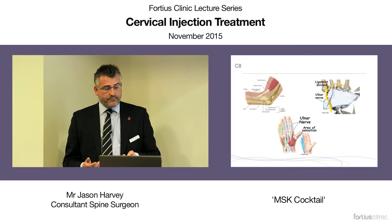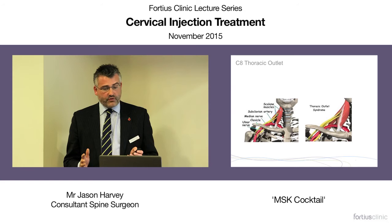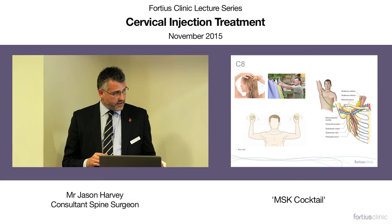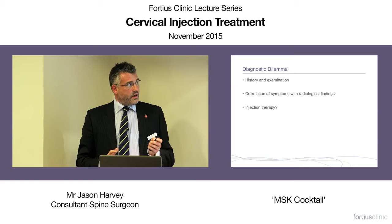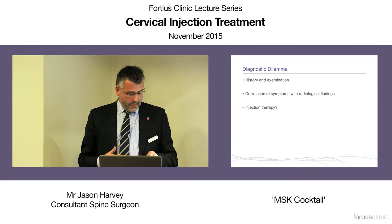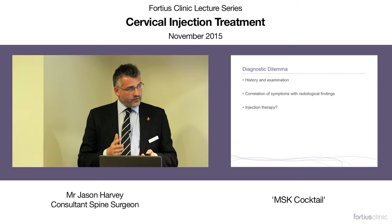We also see thoracic outlet syndrome several times a year — patients present with radicular type symptoms but actually have thoracic outlet syndrome. When you ask carefully, they really don't like lifting their hands above their head. I find the best test is the Roos test: put your arms up and do this, and within 30 seconds patients with true thoracic outlet syndrome will really want to put their arms down — it's very uncomfortable. So this can be a diagnostic dilemma. History and examination help, but there are pitfalls. Correlating symptoms with radiological findings can be helpful, but injection therapy may be useful in sorting out whether this is a cervical problem or another diagnosis — and if it is a neck problem, whether it's radicular or referred pain from degenerative changes.